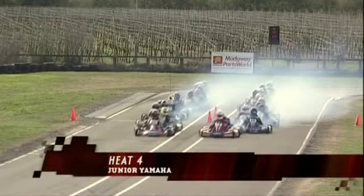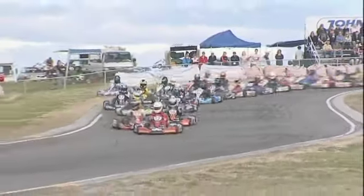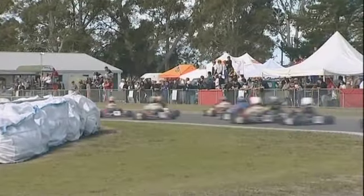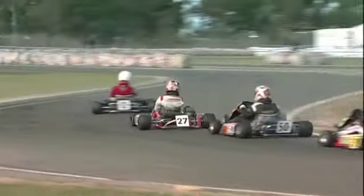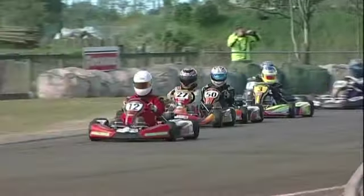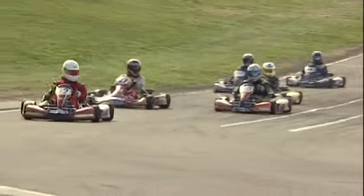A huge field of junior Yamahas takes the start three wide straight over the start-finish line, with Chris Cox down the inside and lots of muscling going on through the first few rows. Mitchell Evans got a pretty good start to slide into fourth from grid number six. There was a fair bit going on in the midfield in the top corner. Chris Cox continuing on with his weekend domination — he's time-trialled quickest on both days, headed briefly by Nick Cassidy who started well back after problems on the first day, but Cox has since won the second heat, the pre-final, and heat three as we look at the heat four action.